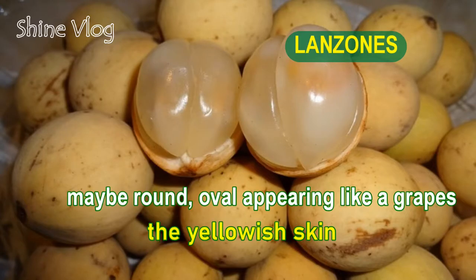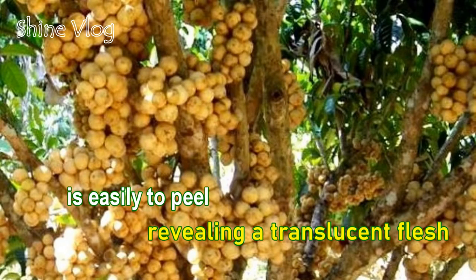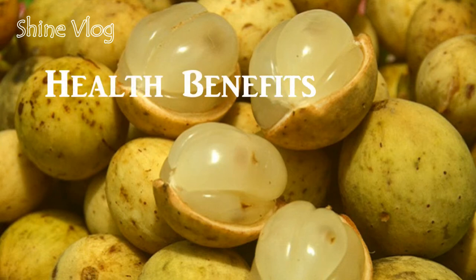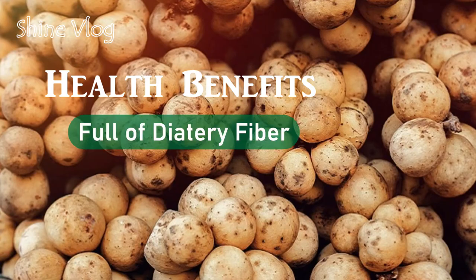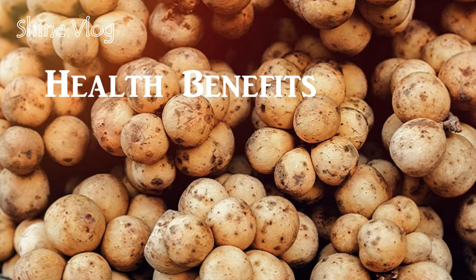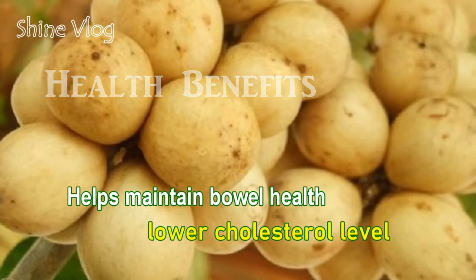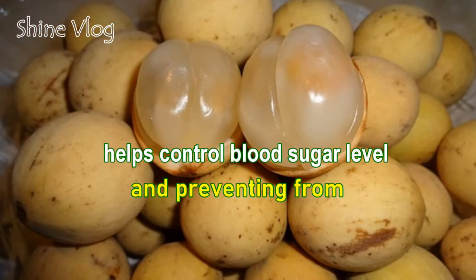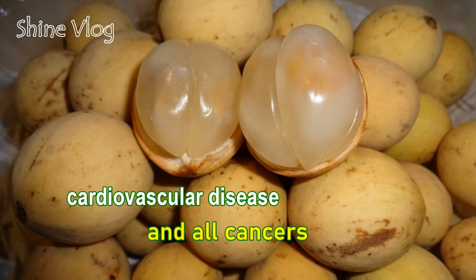Number 8: Lanzones. It may be round or oval, appearing like a grape. The yellowish skin is easy to peel, revealing a translucent flesh. Health benefits of Lanzones: 1 — Full of dietary fiber: Helps maintain bowel health, lower cholesterol level, help control blood sugar level, and prevent cardiovascular disease and all cancers.